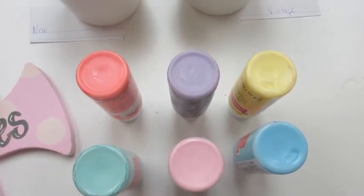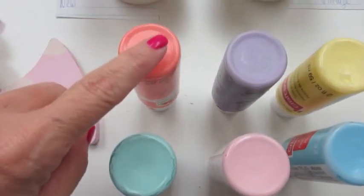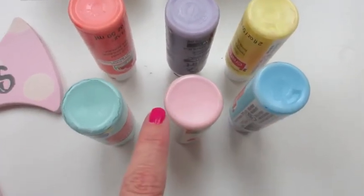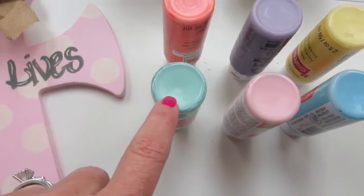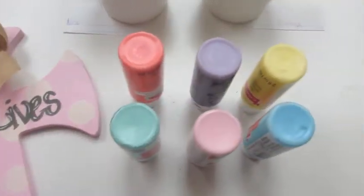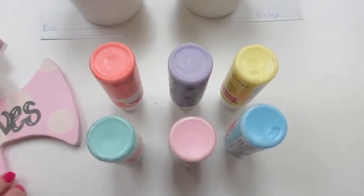They're all showing up much darker on the camera than they are in person. So the first one is a coral color, then we have a lavender, a pale yellow, a pale blue, pale pink, and then this like tilly blue robin's egg blue color. It will still have the white polka dots with the gray writing and the burlap bow, but you can choose which one of these colors will go better for your home decor.